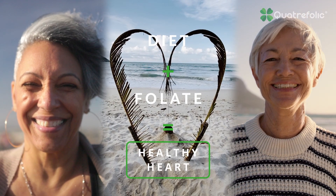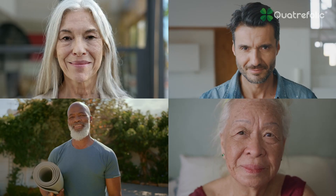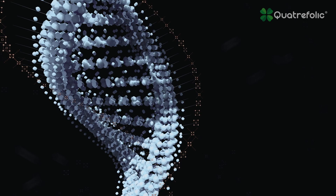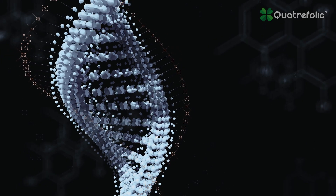Enriching diets with folate supplementation might support the right level of folate, but folic acid cannot be effectively metabolized by everyone due to the genetic polymorphism of a specific enzyme called MTHFR.